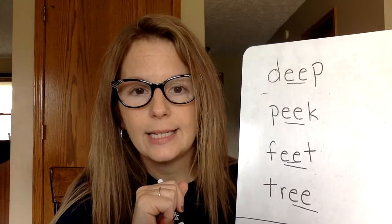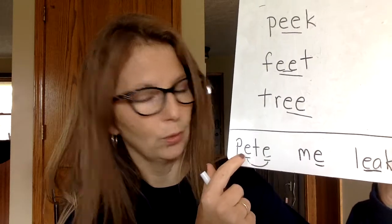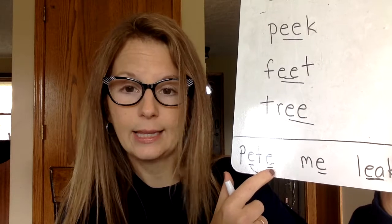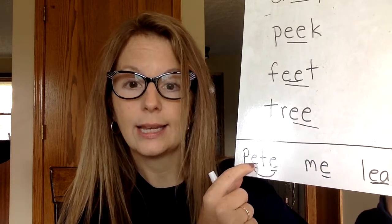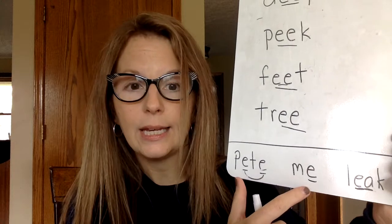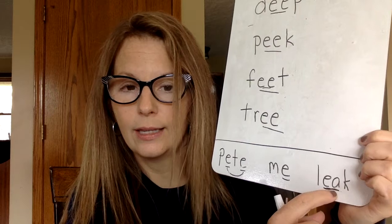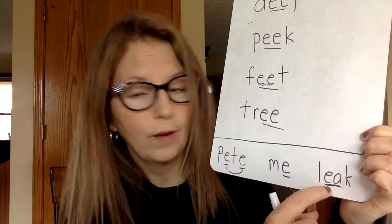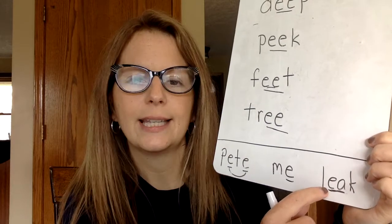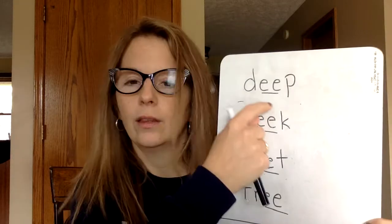Are two E's together the only way to make that E sound in a word? Nope, we've learned some other ways. You might have a word like 'peat,' where there's a magic E at the end — that E is silent, but it makes this letter E say its name. So vowel, consonant, vowel — this is the word peat, and we hear that E sound. We have words like 'me,' where there's an E at the end all by itself and it says E instead of saying 'eh.' And then we have a word like 'leak,' with two vowels in the middle, an E and an A — because A is a vowel too. Two vowels go walking, the first one's going to do the talking, so the first one's going to say its name. So there are other ways for words to have the E sound, but today we're working on EE together.